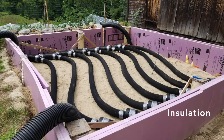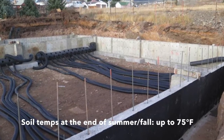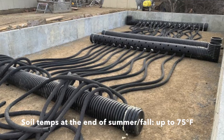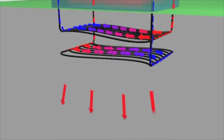The perimeter of the foundation surrounding the GATT system is highly insulated, meaning that we are able to increase the temperatures of the soil in the summer-fall and hold that heat longer than if the foundation was not insulated. Sunny days in winter also require cooling, which adds heat to the soil.